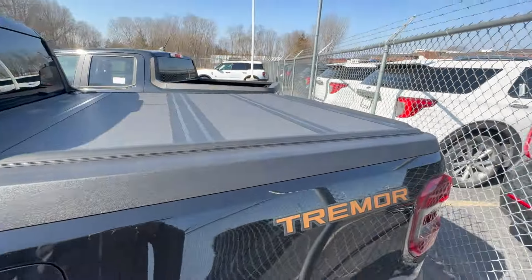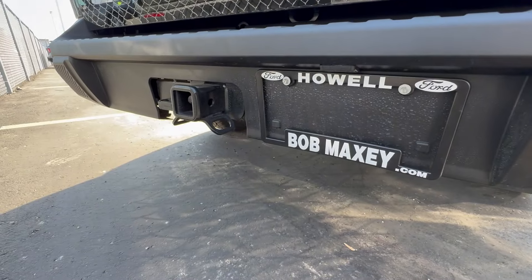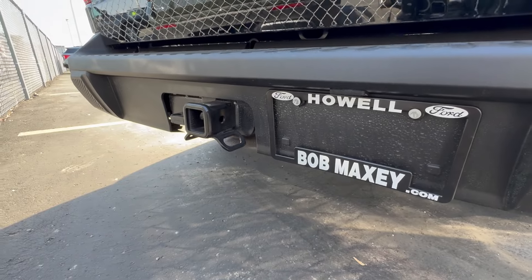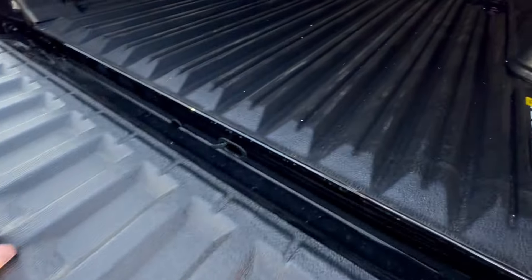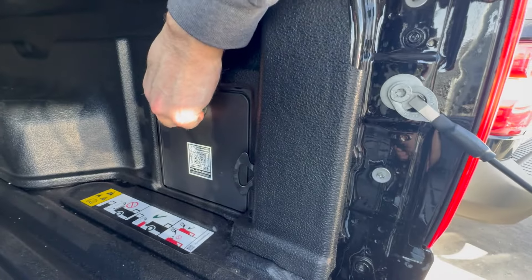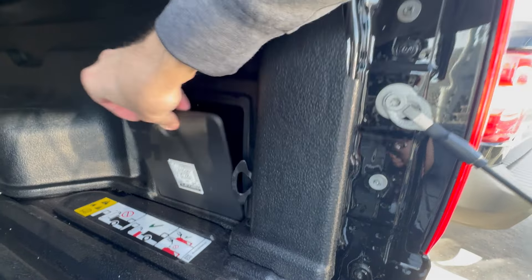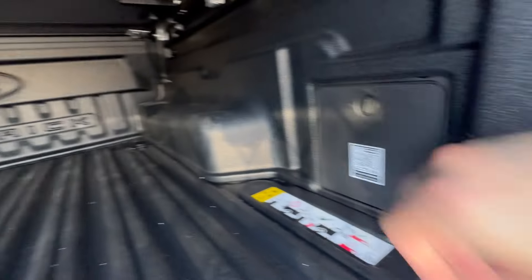This one comes equipped with a tonneau cover as well — a really nice class 3 or class 4 hitch with a 4-pin connector, backup cameras, and a bed liner already installed with a cool little accessory spot. It says Maverick right there, which is cool. We're also going to see that accessory spot feature on the 2024 F-Series trucks.